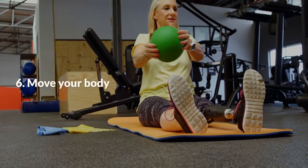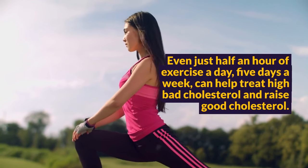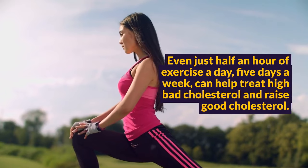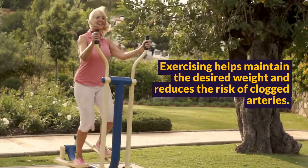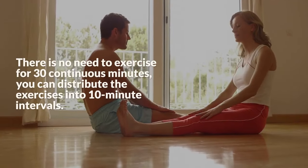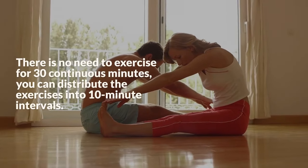Step 6: Move Your Body. Even just half an hour of exercise a day, five days a week, can help treat high bad cholesterol and raise good cholesterol. Exercising helps maintain the desired weight and reduces the risk of clogged arteries. There is no need to exercise for 30 continuous minutes — you can distribute the exercises into 10-minute intervals.